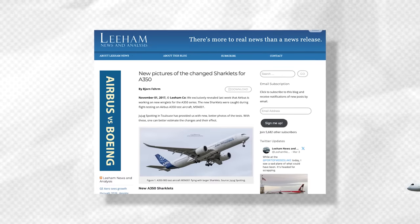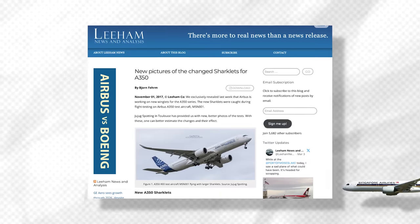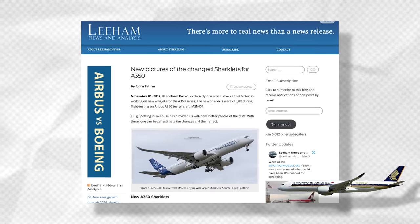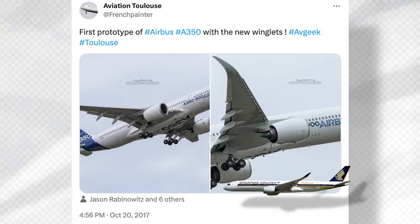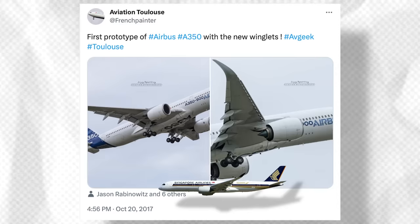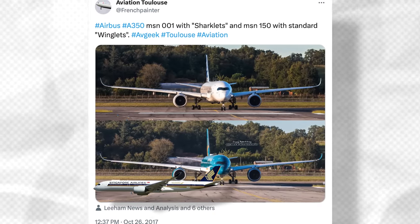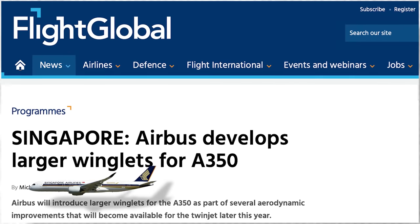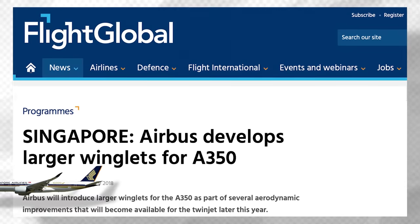It was back in 2017 that the aviation news site LNA — Leeham News and Analysis — exclusively discussed that Airbus was working on new winglets for the A350. On October 20, 2017, the formerly Twitter user known as AviationToulouse posted a photo of an updated A350, which you can see here. Shortly after that, new images and an in-depth analysis on the new devices were published by LNA. Then, months later, Flight Global reported that Airbus had introduced larger winglets, which offered several aerodynamic improvements and huge benefits.